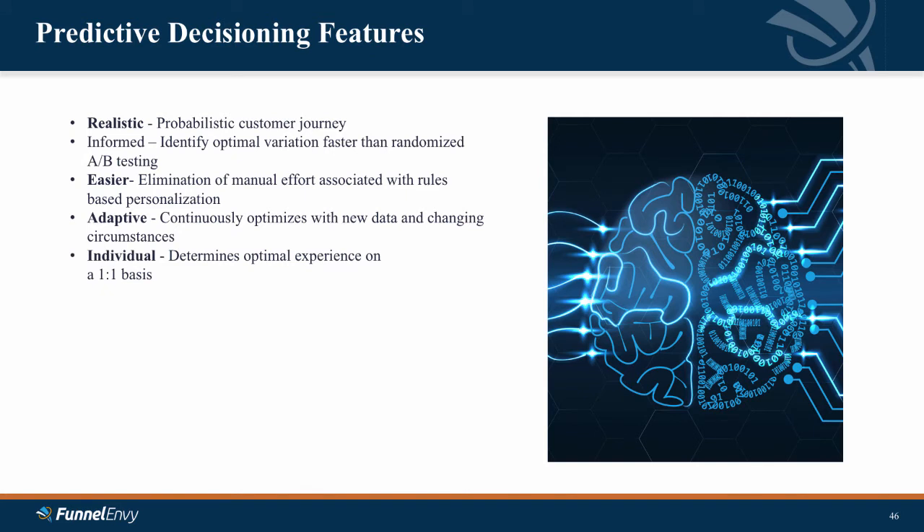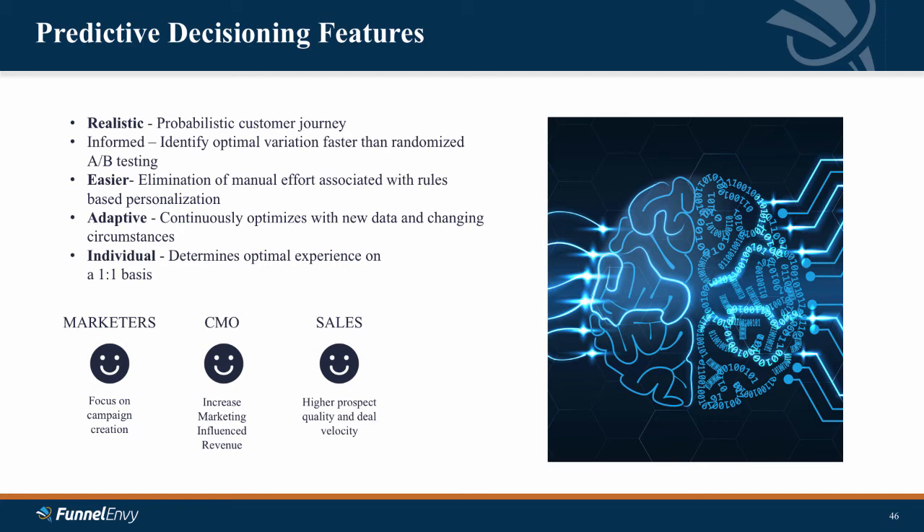Unlike rules-based experimentation or personalization, predictive decisioning works on an individual one-to-one basis — for any individual, we're able to factor in all of their account, individual, and behavioral attributes to determine that optimal experience. What is the net result of all of this? For marketers, it allows them to focus on campaign creation and they're happier — they don't have to do a lot of the data lifting associated with traditional personalization. For the CMO, they've influenced what we consider to be the primary KPI of personalization: increasing marketing influence revenue. The sales team is happier because they can focus more time on higher quality prospects, getting more revenue and deal velocity out of that. The lower quality prospects stay in the marketing layer and get nurtured until they're ready. And the CEO is happy — anytime your digital marketing is doing more of the work and the sales team is more focused on high-value prospects, you have the net effect of reducing your customer acquisition cost.